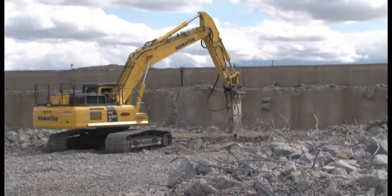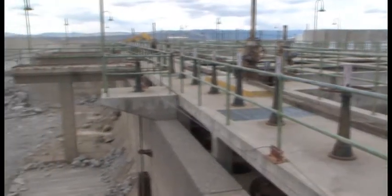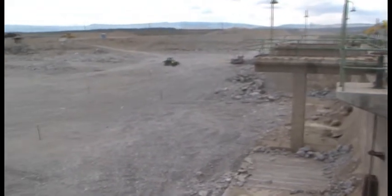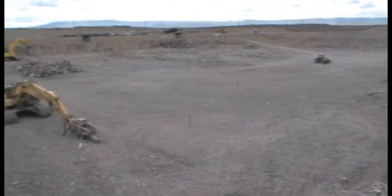While putting people to work, removing the facility is also providing access for CH2M Hill to remediate contaminated soils underneath. Demolition of the 100K West reactor water treatment facilities is a $17.6 million recovery-funded project.